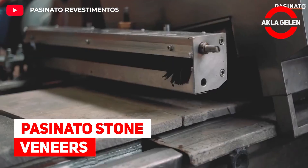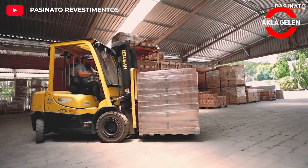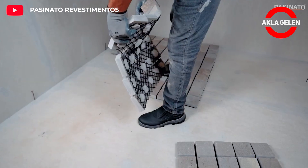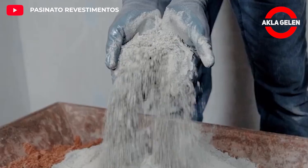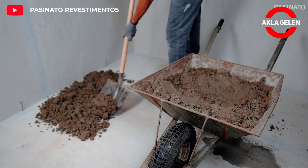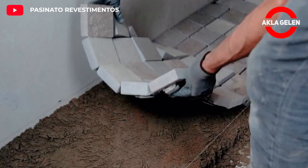Passinato Stone Veneers. Easy Stone Technology is a system developed by Passinato to renew and modernize natural rock pavement. Inspired by Europe, they create numerous and special designs made of different types of natural rocks. The rocks pass through the hands of artisans throughout the selection, cutting and assembly process. It is then shaped with recycled plastic to create a rail rock carpet.